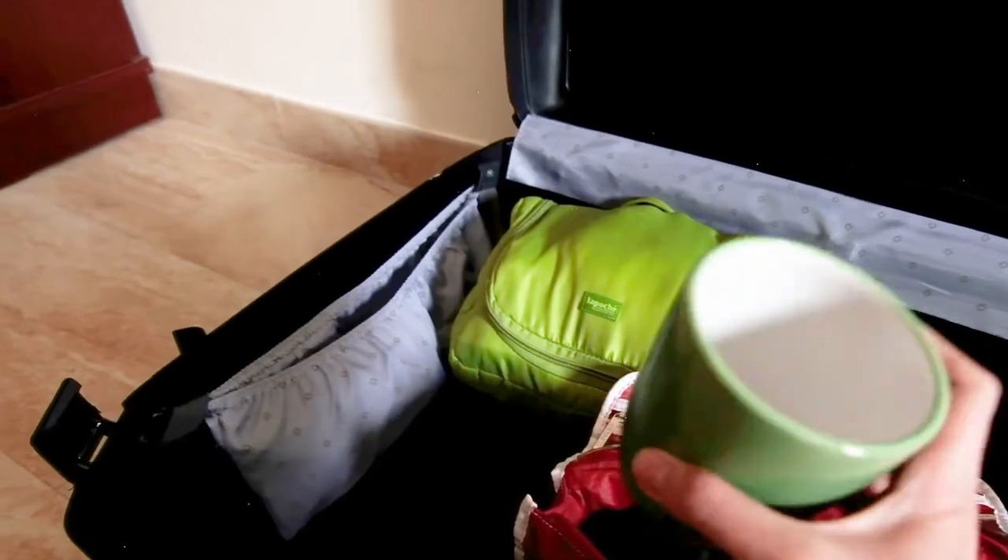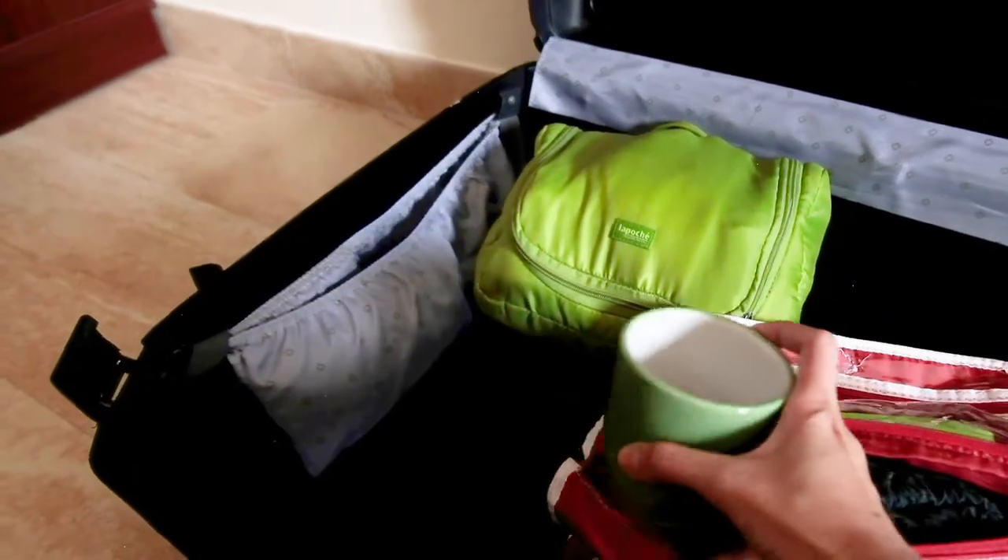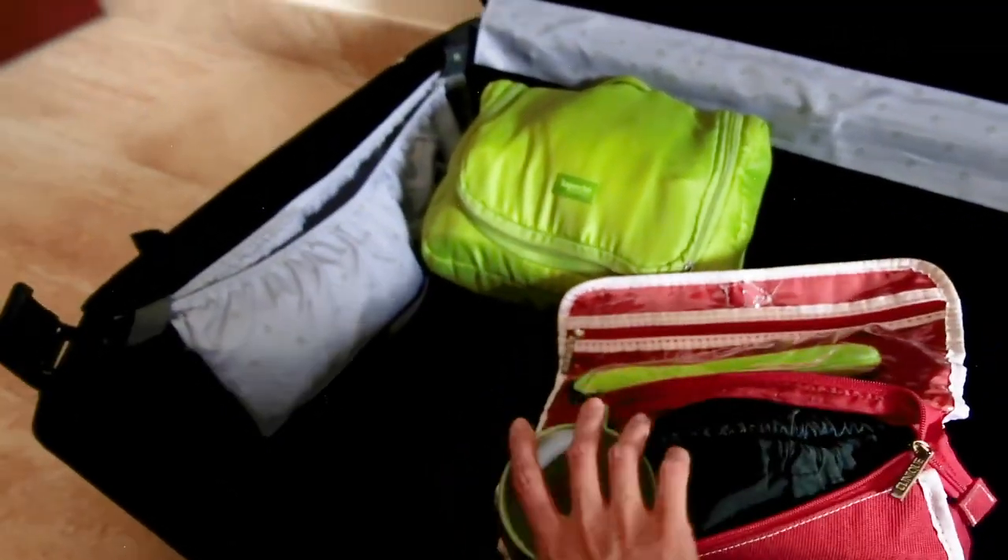I also take with me a mug and some cutleries, as I don't want to use whatever is in the hotel.